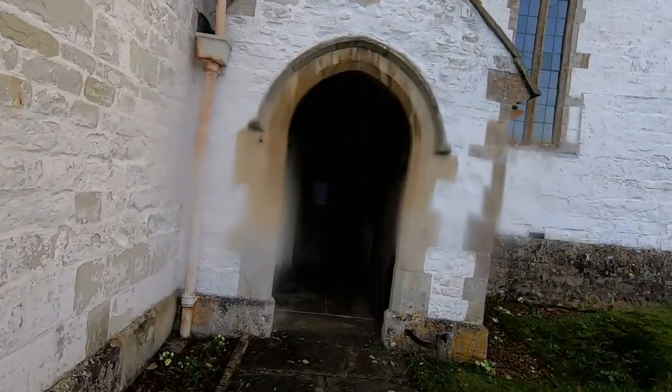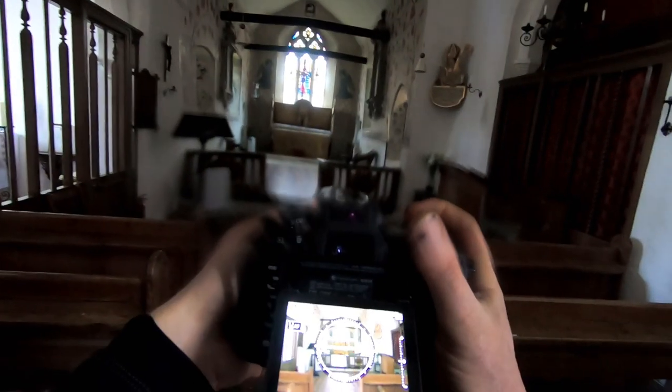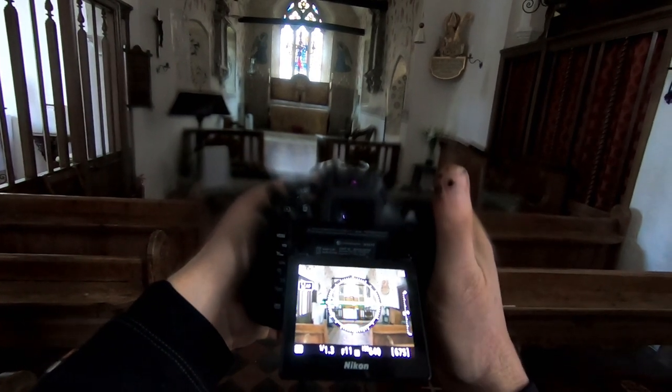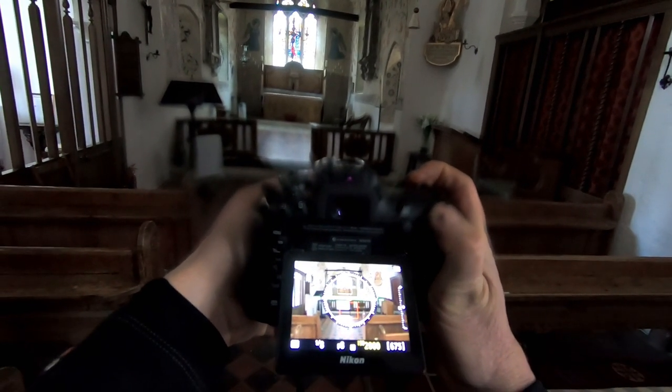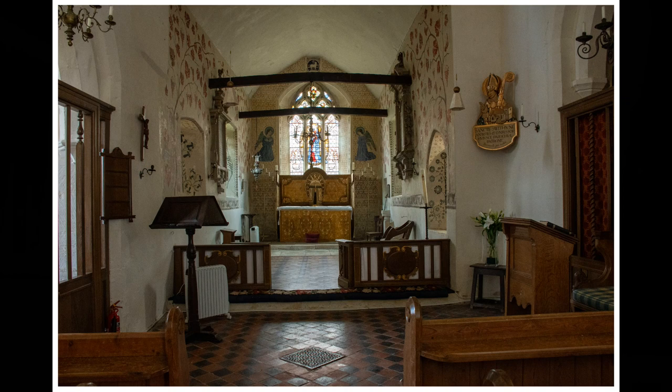I've never actually been in this church. I don't know if it's open or not. It's a lovely church this one. Just adjust the ISO — this is quite dark. What a lovely church — look at the painting on the walls!